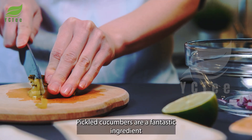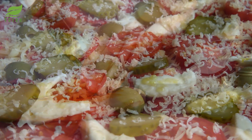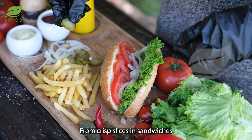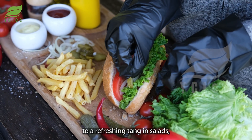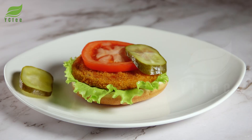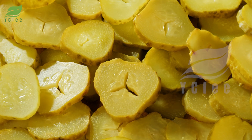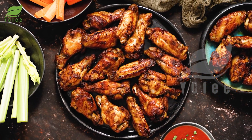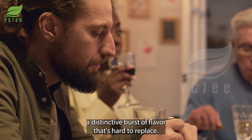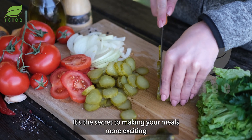Culinarily, pickled cucumbers are a fantastic ingredient for many dishes — from crisp slices in sandwiches to a refreshing tang in salads. Pickled cucumbers also pair perfectly with grilled dishes. This food always brings a distinctive burst of flavor that's hard to replace, and is the secret to making your meals more exciting and nutritious.